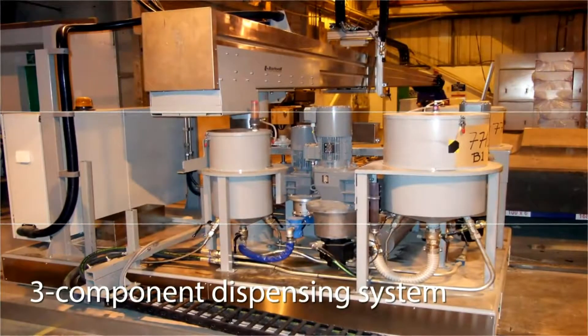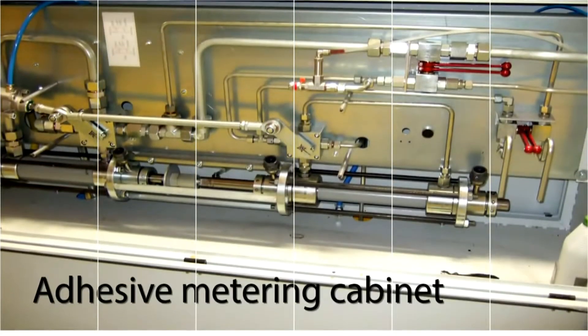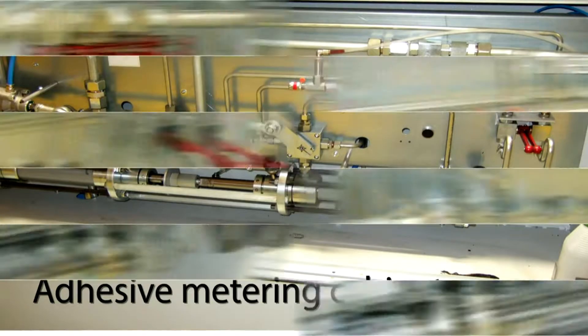We are the official distributors for Bachval Engineering AB Sweden for the UK, Ireland, Netherlands and Belgium — manufacturers of dispensing equipment for 40 years.